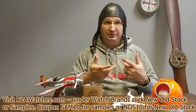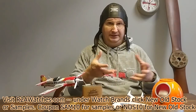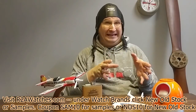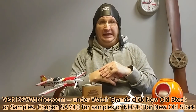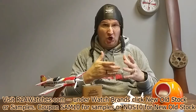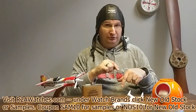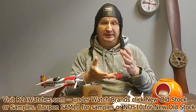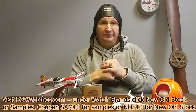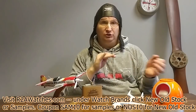We've also got samples, meaning they were used either for something like this, or in stores in a display, or when we've done things on television. They're going to have minor imperfections and they're priced to move with the understanding of what those imperfections are, on top of the great prices already on r2awatches.com. We're also offering an additional 10% off — use coupon code SAM10 for the samples, and coupon code NOS10 for the new old stock.